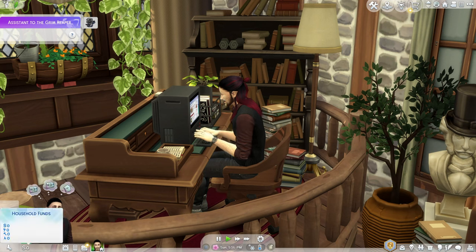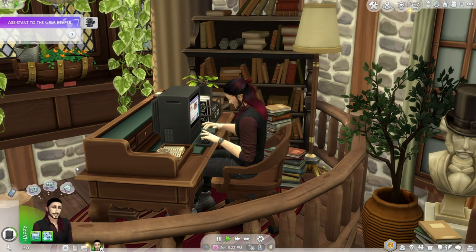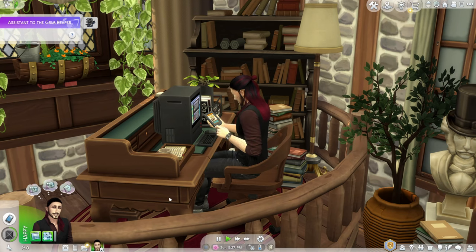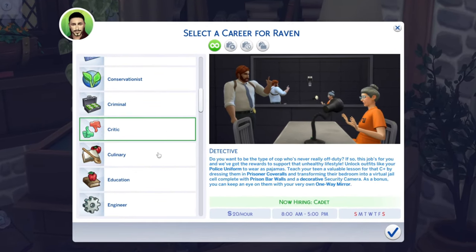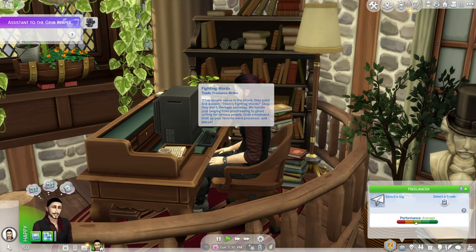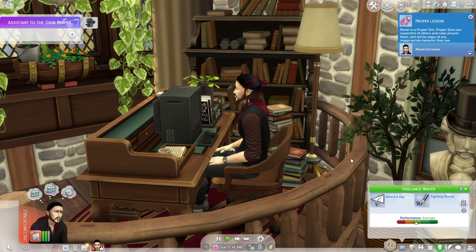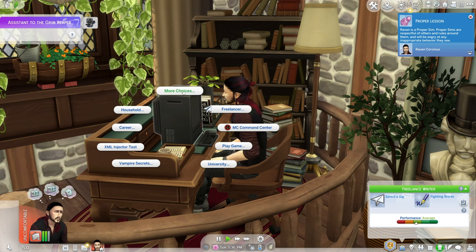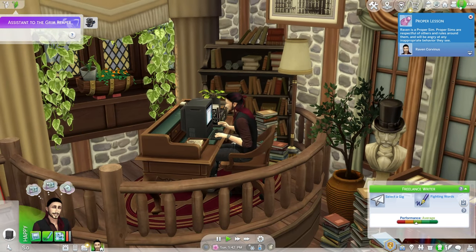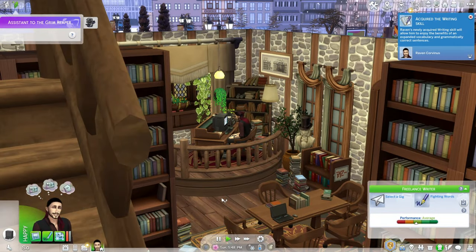We have zero household funds, so what I'm thinking to start off with is that Raven could do the freelance writer career. We'll do that and then we have to select a trade - we're going to go for Fighting Words. He's not very good at writing yet, so first thing we're going to do is practice some writing. We'll get him to level two before we start doing anything, do a couple of freelancer jobs, and then get started on his first book, which I'm presuming is going to be a children's book.